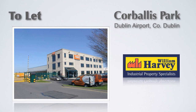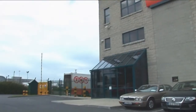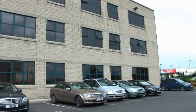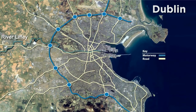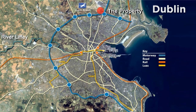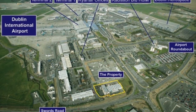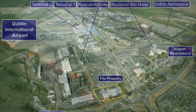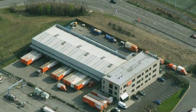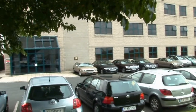This prestigious secure detached property in a prime position at the entrance to Dublin Airport is now being offered for letting by William Harvey and Company. Accessibility just does not get any better, located just one kilometre south of the Airport roundabout and the M1 motorway. The M50 motorway and Port Tunnel are just minutes away, and the tunnel provides uninterrupted access to Dublin Port and Dublin City Centre. The property is in very close proximity to airside access and benefits from extensive profile to Swords Road and Corballis Park South.